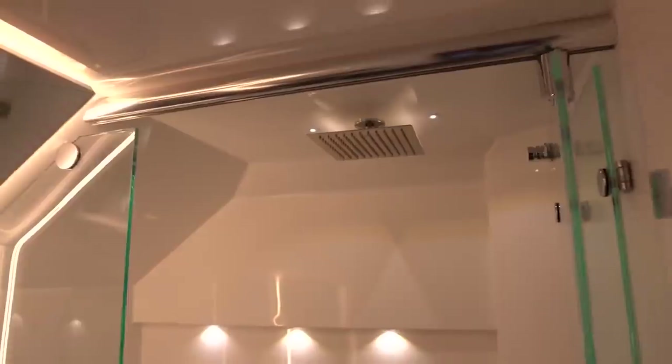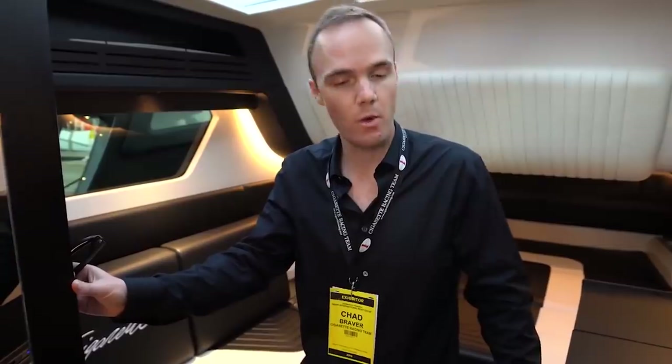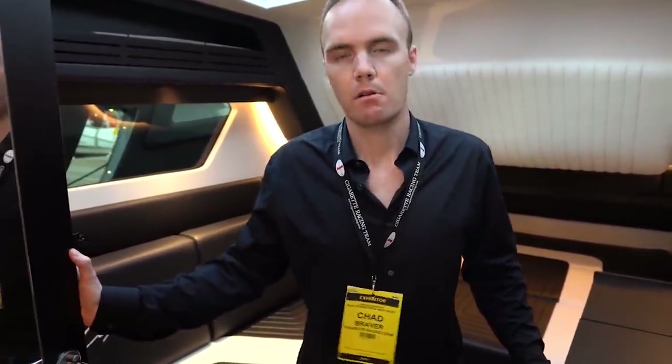This boat has been so incredible. Thank you for coming aboard — the people are going to fall in love with this boat. If they wanted to get more information, where can they go? CigaretteRacing.com. We also have the 41 GTR, very popular boat, and the 42 Huntress — we're just introducing our Elite Edition this year. Turnaround time right now is out until late summer, and the fuel capacity is a thousand gallons.